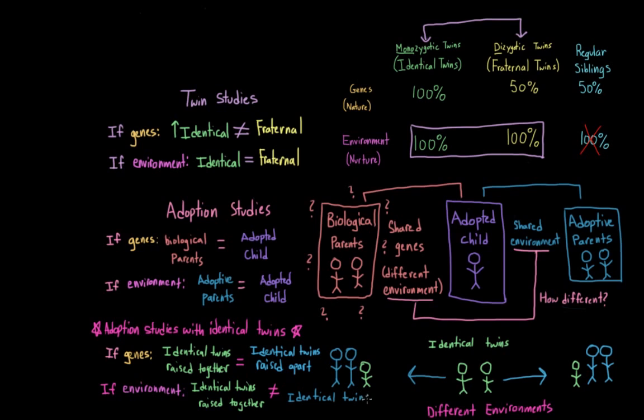But once again, we have the problem that adoption isn't random. Families that adopt tend to be very similar to one another — they tend to be wealthy because adoption is very expensive, and they clearly want a child and are going out of their way to get one, which might result in these families having similar parenting styles. So even though these two identical twins might be raised by different families, their environments might not be as different as researchers would like.